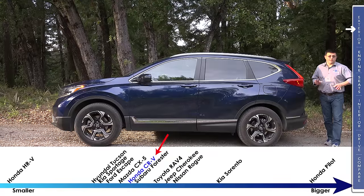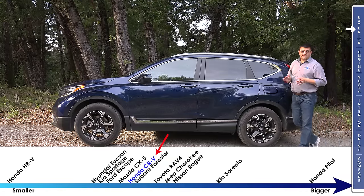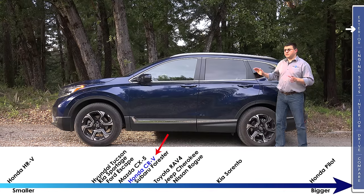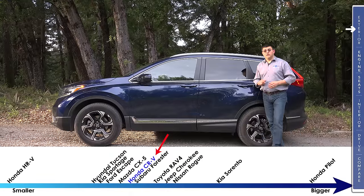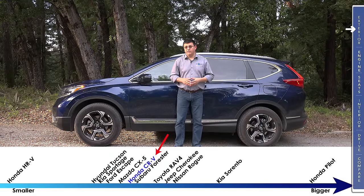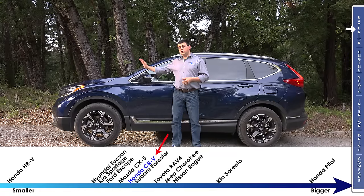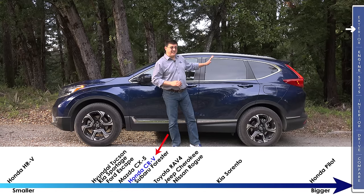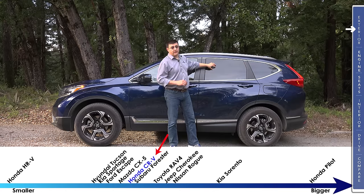Honda did not go overboard with the stretching of the CR-V, so this is not the largest in the category. At 180.6 inches long, this still slots pretty much in the middle of things — about 4 inches shorter than a Nissan Rogue, but about 4 inches longer than a Hyundai Tucson. Honda's most direct competitor, the Toyota RAV4, is about 3 inches longer overall, but this has more efficient packaging with a slightly shorter hood and longer body, meaning that even though this is a little bit smaller than a RAV4, we actually have more rear cargo room and just a hair more rear leg room as well.